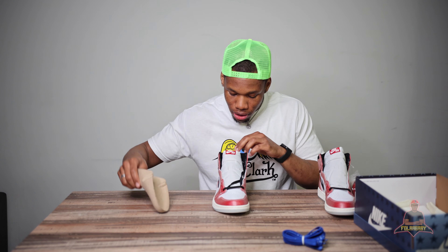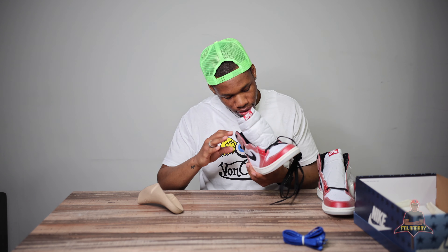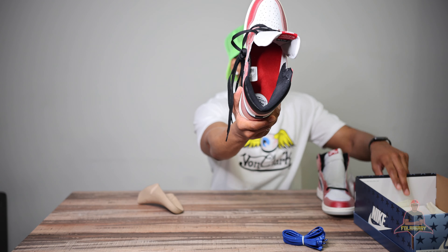On the inside of the sole it has — I'm going to call it a patch — basically the same logo patch that was on the inside of the box: Air Jordan Trophy Room.